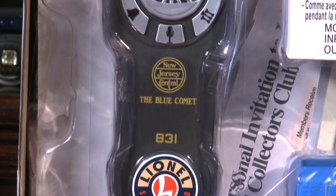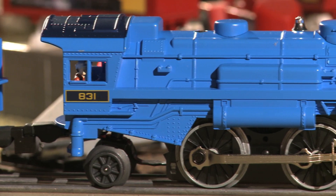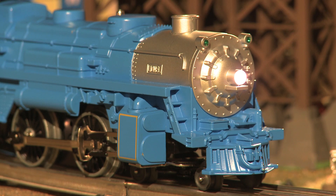I'll be controlling the locomotive using the included Lion Chief remote, but you can also use the Bluetooth Lion Chief app on your smartphone. The Blue Comet locomotive is nicely detailed, features excellent steam chuffing sounds, and user-activated whistle, bell, and announcements. All aboard the Blue Comet.